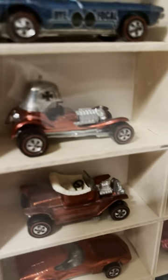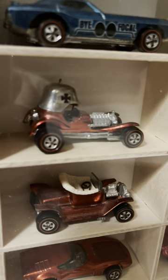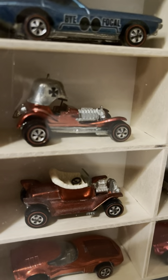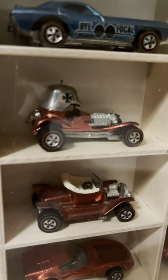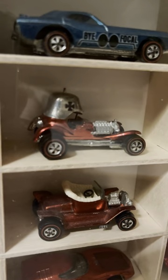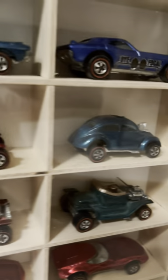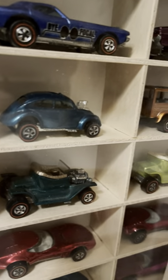Red Baron — another very typical Ed Big Daddy Roth, Beatnik, custom, hot rod looking car. Red Baron, named after the German World War One ace pilot. A very famous Hot Wheels casting. And the Custom Volkswagen — one of the first Sweet 16 cars.